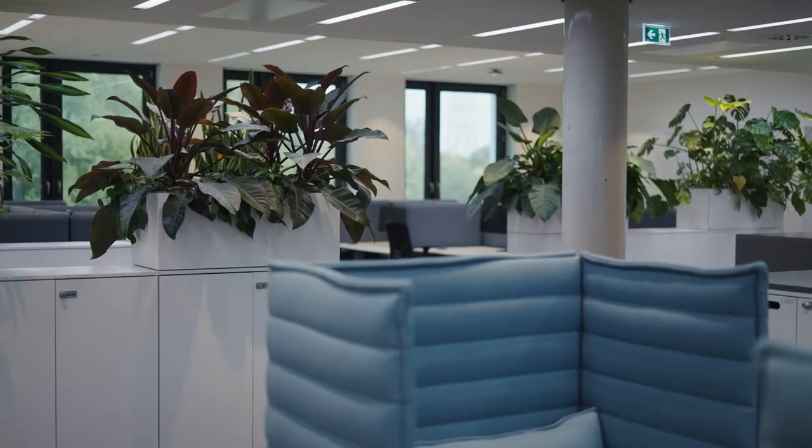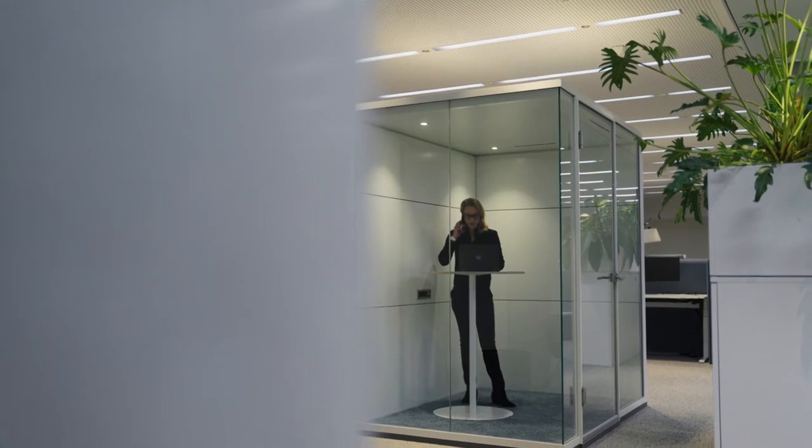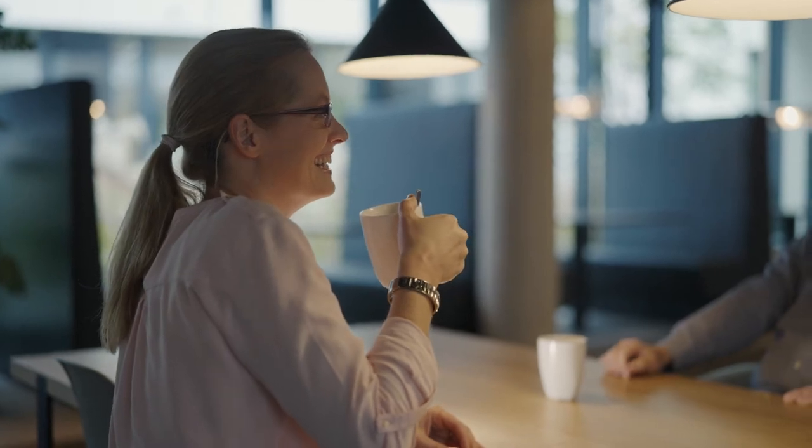We moved into this new building and are really enjoying this modern open workspace. HF has a great variety of people and jobs working under one roof. To keep it running, it needs engineers, sales and service, project management and of course controlling, SAP, HR and many others.